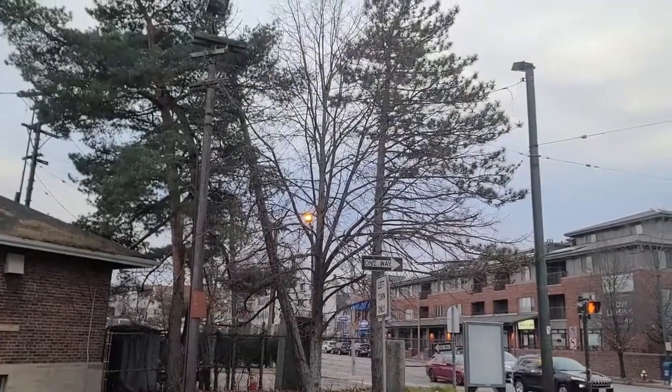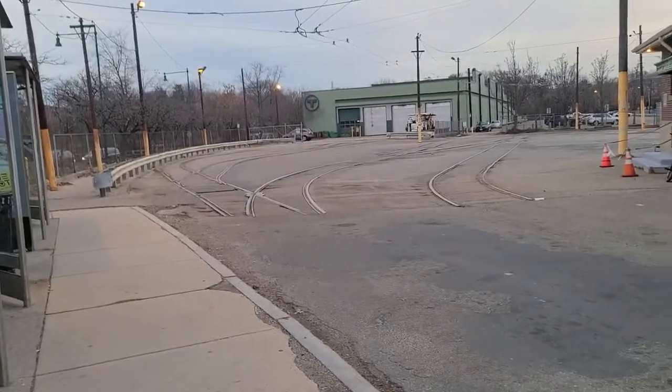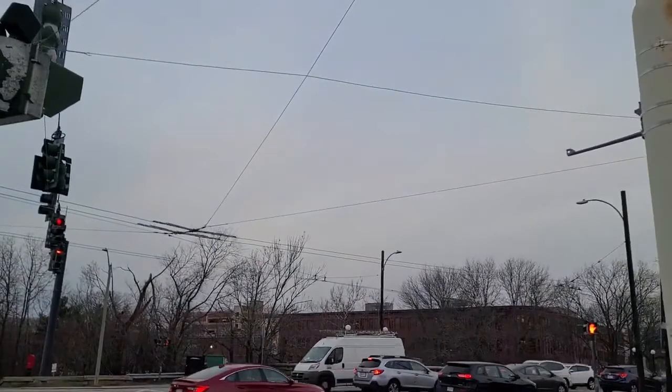I believe they either shipped off the rails, but from what I read, in some parts they did strip them, though for the majority of the line from what I recall, they were actually just paved over.